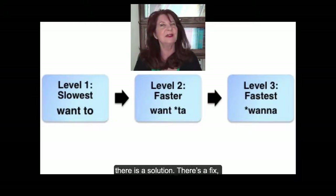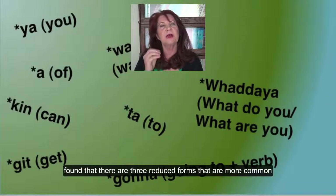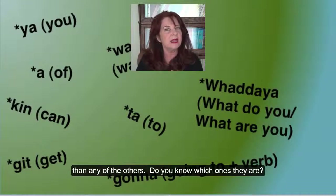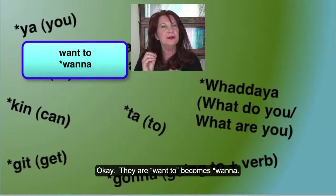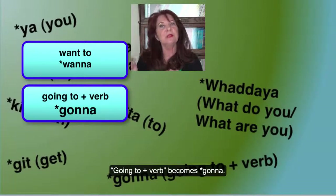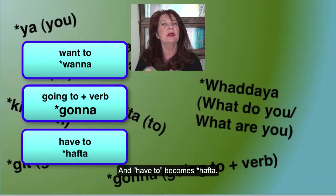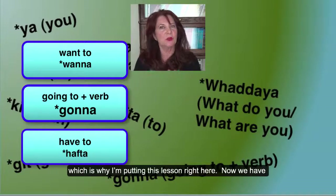But there is a solution. There is a fix. In my research, I found that there are three reduced forms that are more common than any of the others. They are: 'want to' becomes 'wanna,' 'going to' plus verb becomes 'gonna,' and 'have to' becomes 'hafta.' 'Hafta' is in the lesson that we just finished, which is why I'm putting this lesson right here.